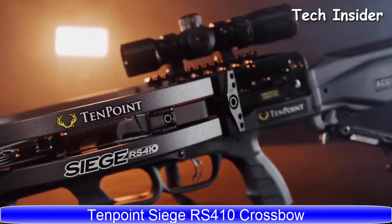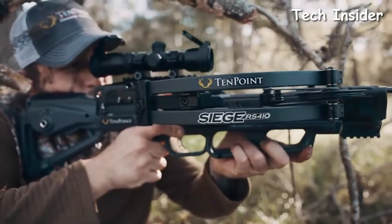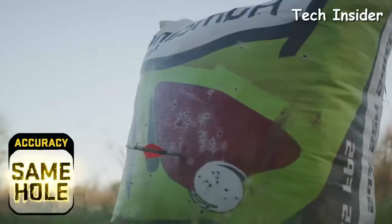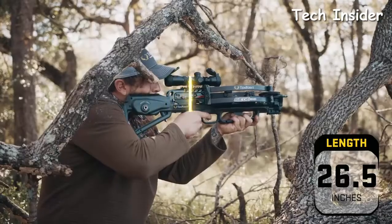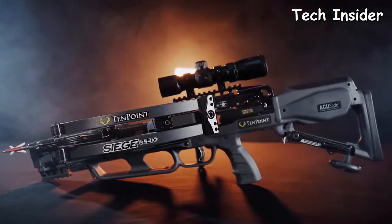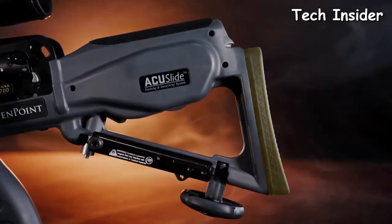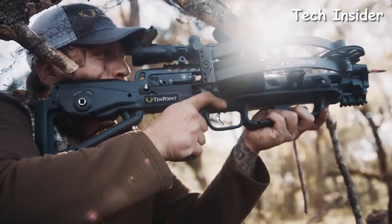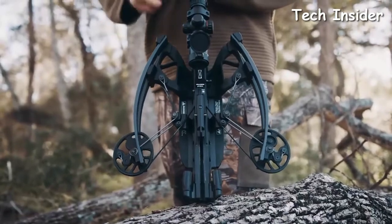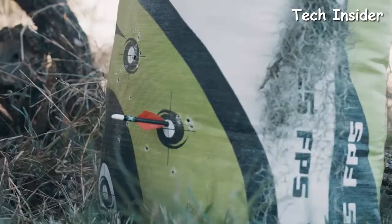The TenPoint Siege RS410 — the quietest compact crossbow ever produced. The Siege RS410 provides shooters an unmistakable feel of comfort while delivering devastating speed and same-hole downrange accuracy. Ultra-compact at 26.5 inches long and 7.5 inches narrow, the reverse-draw Siege RS410 features a lightweight tactical stock equipped with an adjustable butt plate that extends up to one inch to provide all shooters an ideal fit. The Siege features a patented reverse-draw bow assembly that provides perfect balance and shoots 410 feet per second, producing knock-breaking accuracy and devastating power.